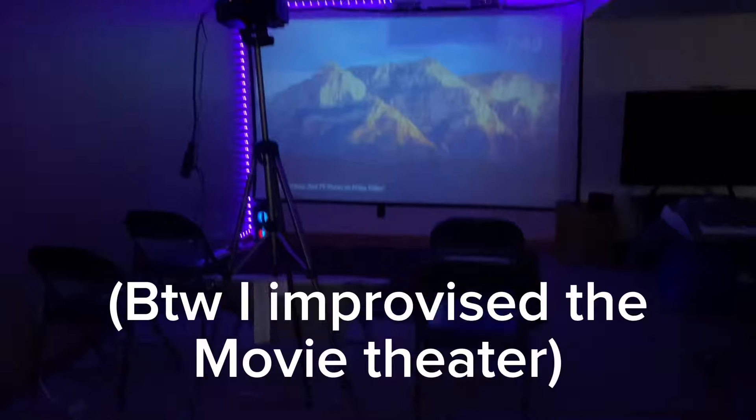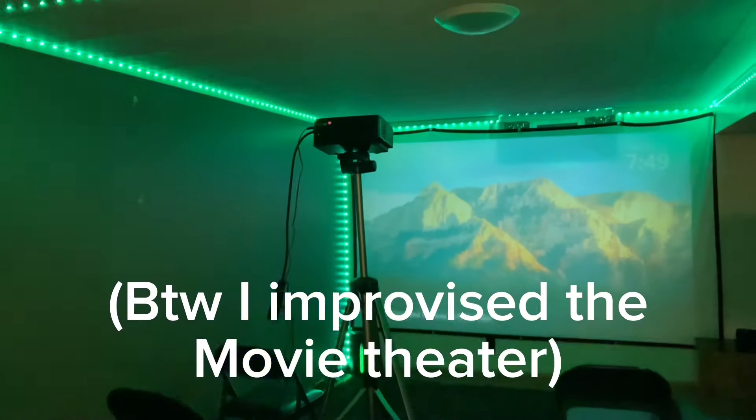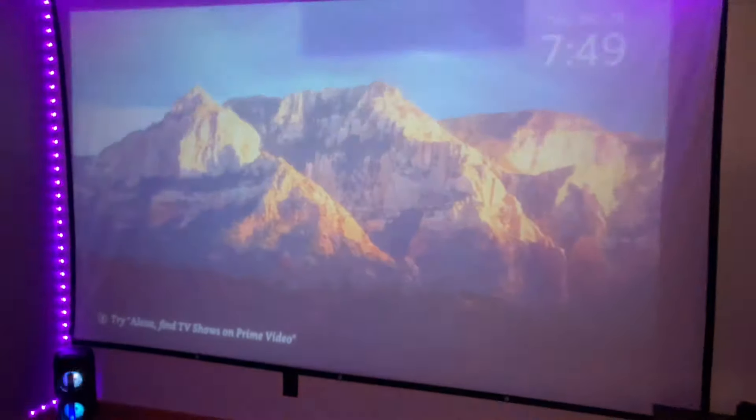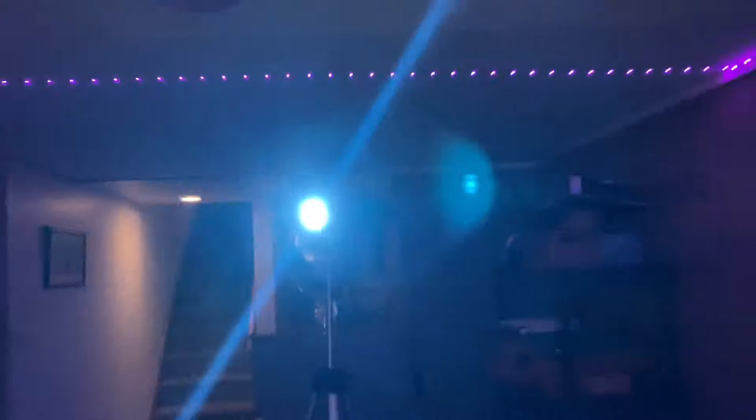Alright, so we're gonna go ahead and watch Willy Wonka. I already watched it before and it is such a good movie that I'm gonna watch it again. We got chairs, the carpet, speaker, the huge screen, and all the LED lights up around.